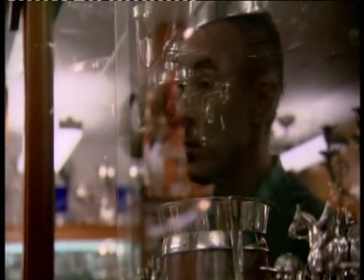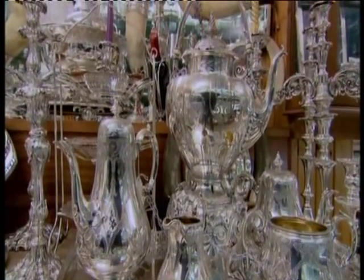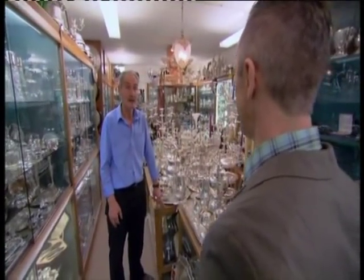Over the years many silver retailers moved in, requiring secure premises for their valuable stock. There are now over 40 separate silver shops within the vaults, like this one run by Chris Turner. What is it like working underground like this with all this shiny stuff?